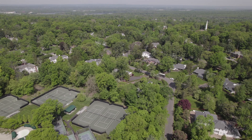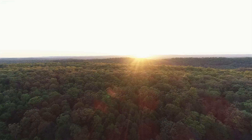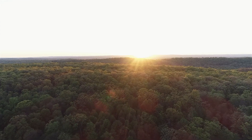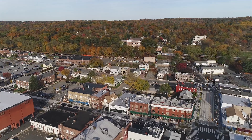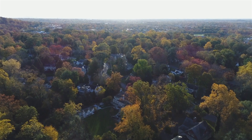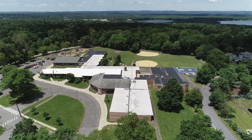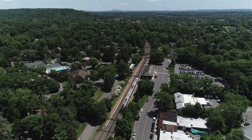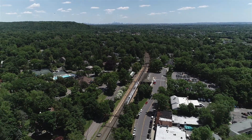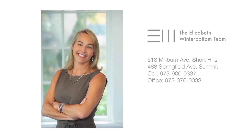This magnificent home is in the heart of all that Milburn Shorthills has to offer, including the South Mountain Reservation with over 2,000 acres of hiking trails, a great downtown with delicious restaurants and shopping, a town pool, par-3 golf course, and extensive rec programs. It is also near the Hartshorn Elementary School and all top-rated Milburn schools, as well as the Shorthills train station for easy access to New York City. For more information on 200 Highland Avenue and Shorthills, please contact the Elizabeth Winterbottom team.